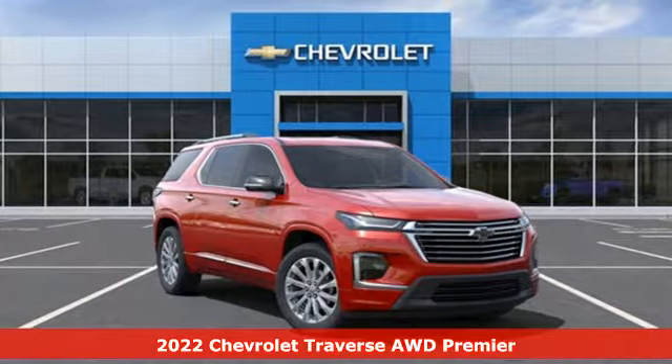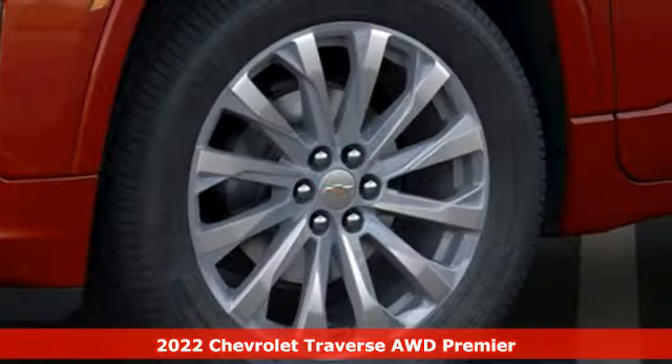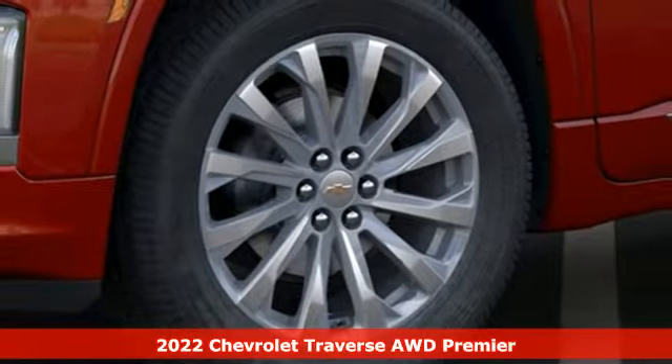It's a new 2022 Chevrolet Traverse. Style, space and amenities. This is everything but compromise.